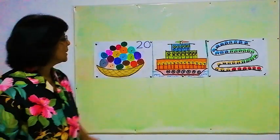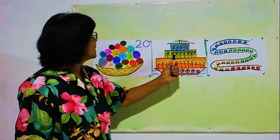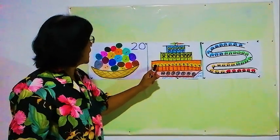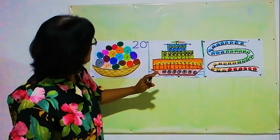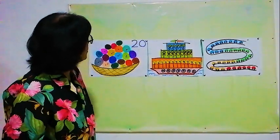We will go to the other one. Here is a ship. There are passengers inside this ship. We will count how many passengers there are.